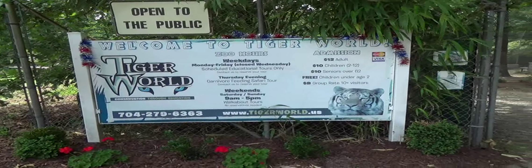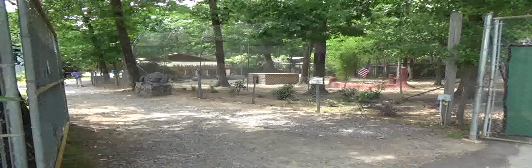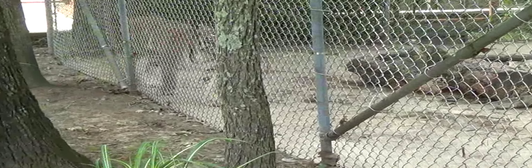This is Tiger World, which is a rescue operation and sanctuary for large cats and other endangered animals here in Rockwell, North Carolina. Let's go in.